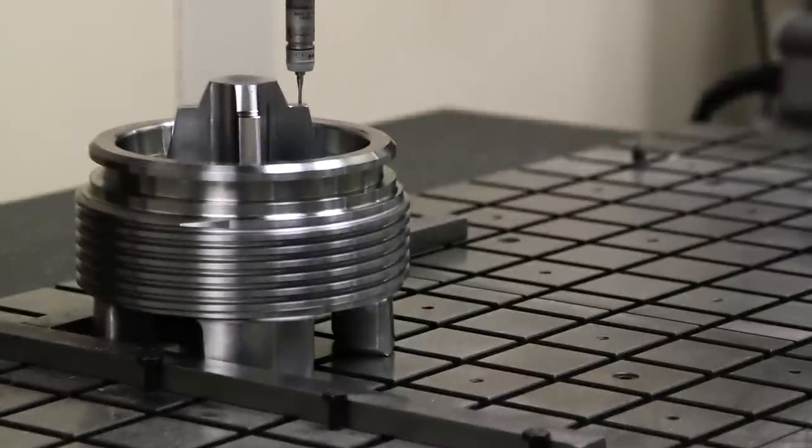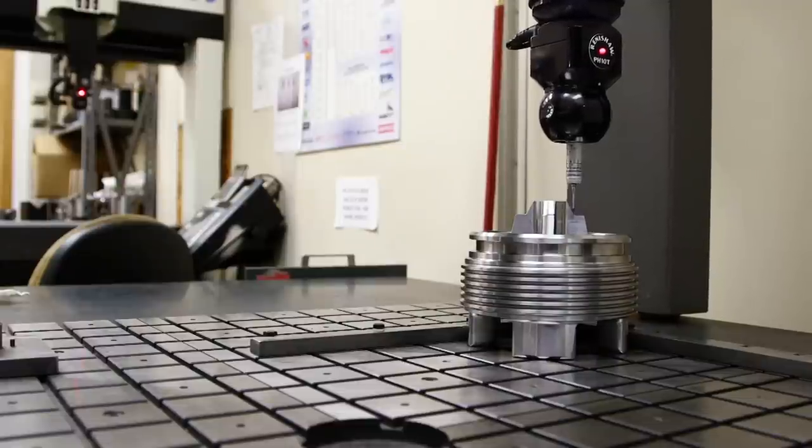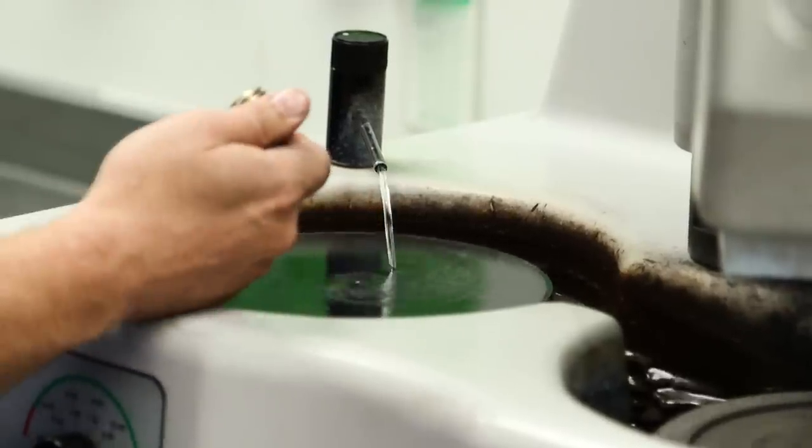The final step, as always, is to confirm that the part meets or exceeds the customer specifications in one of our A2LA accredited quality labs. With millions of dollars in lab equipment and some of the most experienced quality personnel in the industry, we ensure perfection with every job.